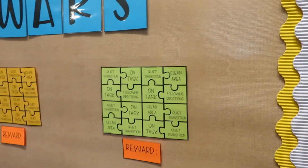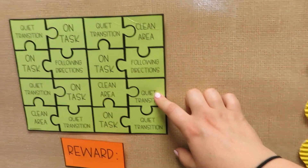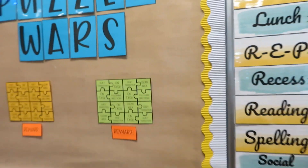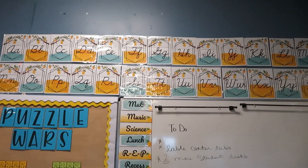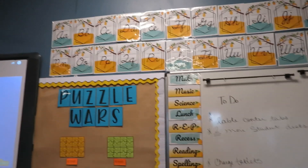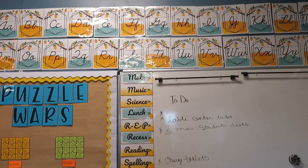We'll talk about what does it mean to have a clean area, what does it look like to follow directions, quiet transition, and what does it mean to be on task — so that will be day one. This is my cursive alphabet, which is from Ashley McKenzie on TPT. I'll make sure to link it down in the description below.